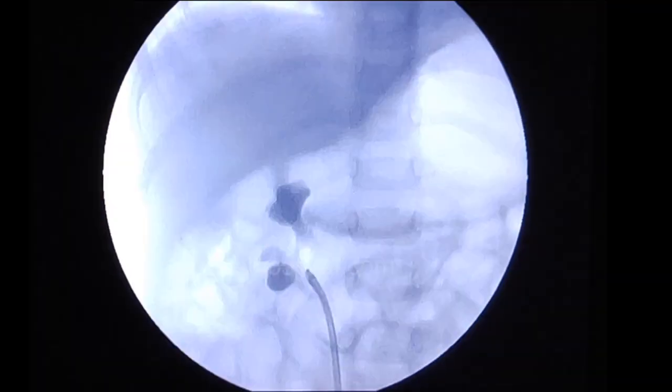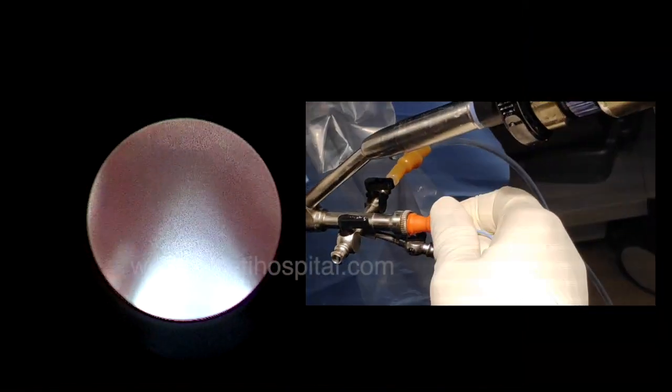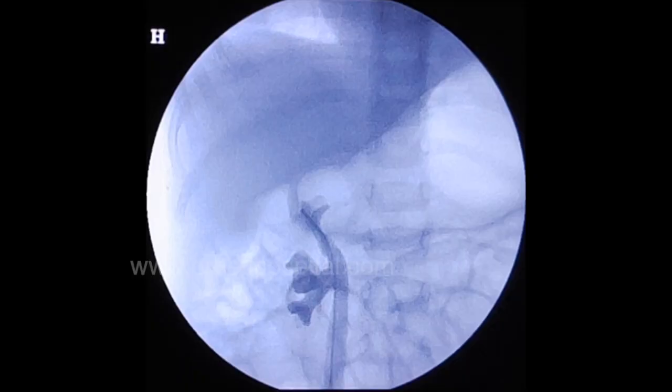Then RGP is done to document that there is no intravasation or extravasation. The RGP at the end of surgery clearly shows no radiolucent shadow against the contrast background, confirming complete stone clearance. A 3.5 French 16 cm stent is then placed.